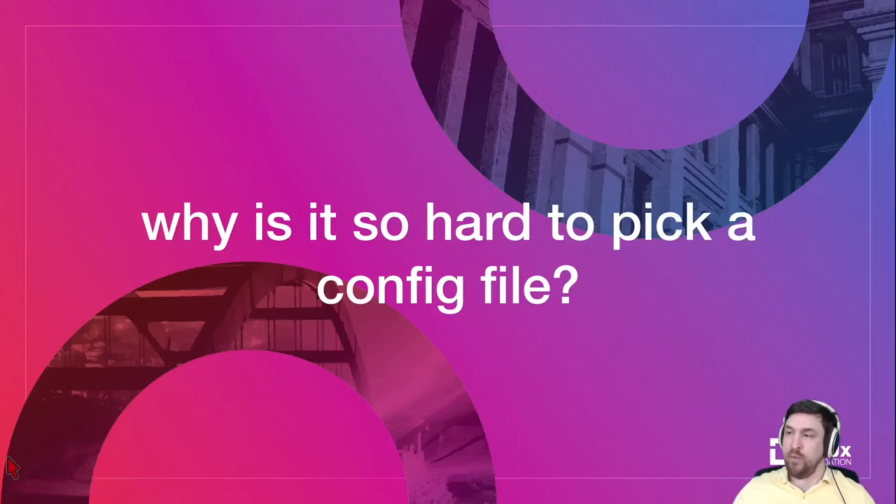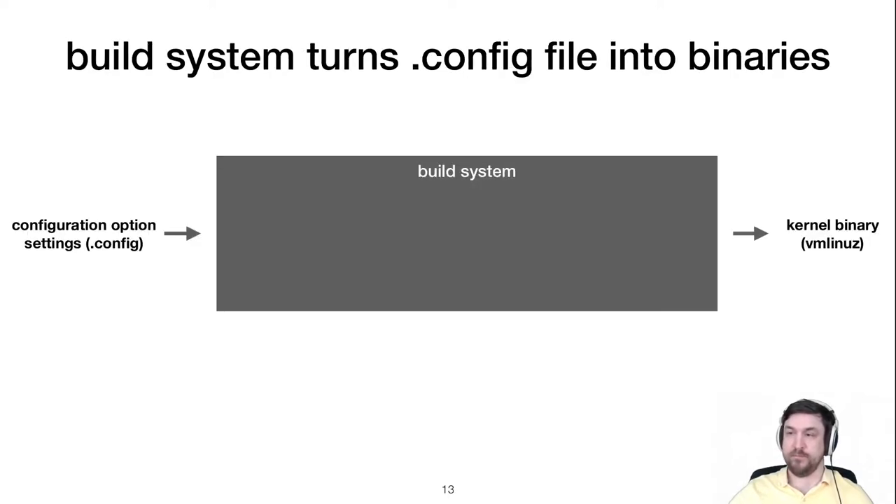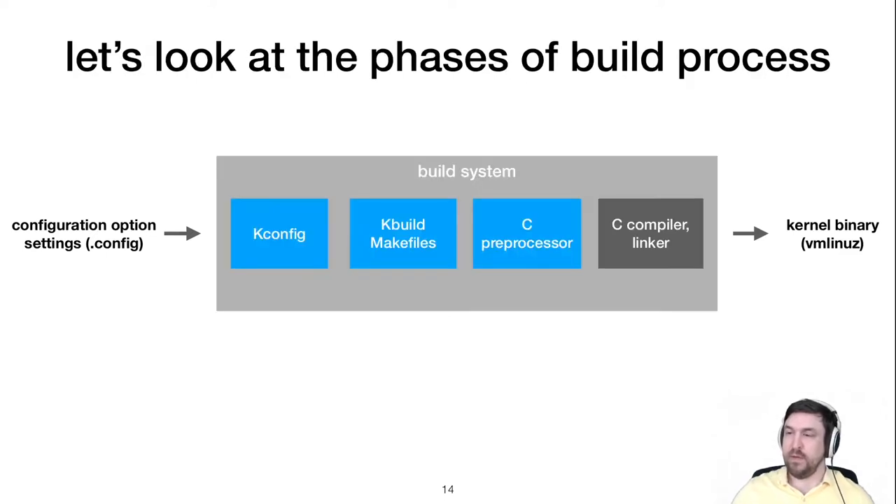To understand how krepair works, let's look at what makes it so hard to pick the right config file. The build system consists of hundreds of thousands of lines of code — a substantial piece of software in its own right — and it controls what code gets included or excluded from the kernel binary. It's complicated, spread across several languages, and has arcane behavior.